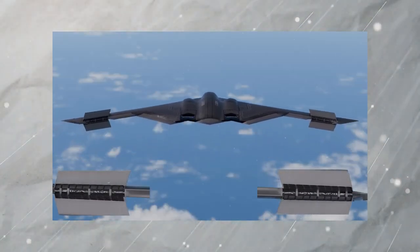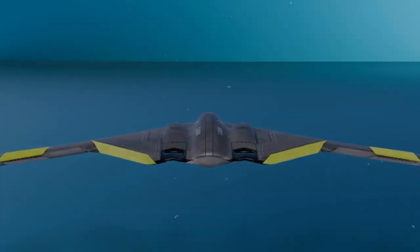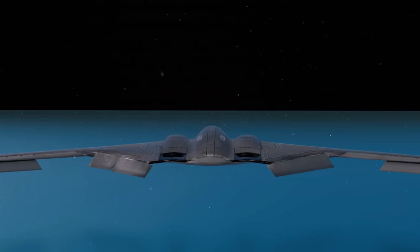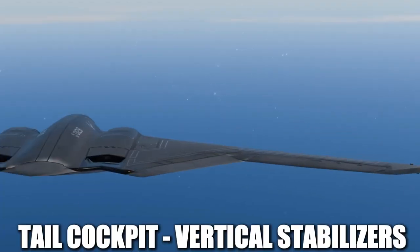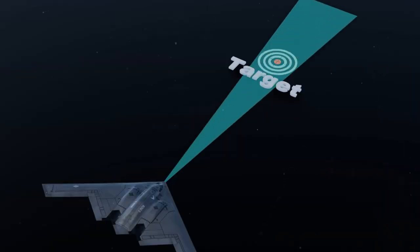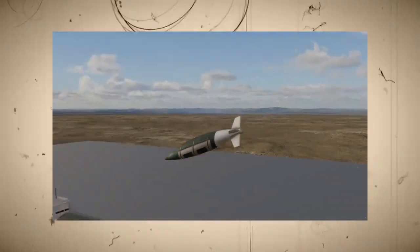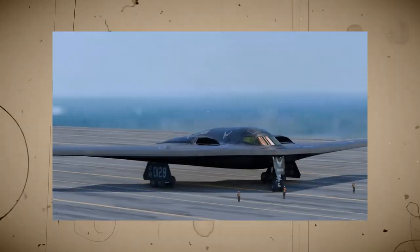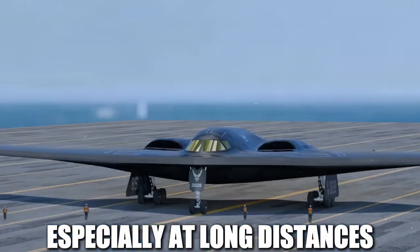The flying wing shape was chosen because it minimizes radar cross-section — the measure of how detectable an aircraft is by radar. Traditional aircraft have multiple surfaces that reflect radar waves, such as the tail, cockpit, and vertical stabilizers. The B-2, however, lacks these features, meaning that when enemy radar signals hit its surface, they are scattered away rather than reflected back to the radar source. This makes the B-2 extremely difficult to detect, especially at long distances.